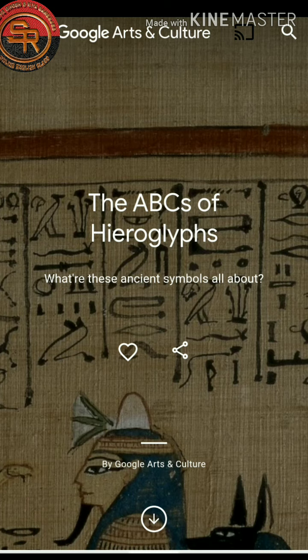Hi all of you. From today, I want to begin a new segment. This segment is all about Google Arts and Culture and today's topic is the ABCs of Hieroglyphs.